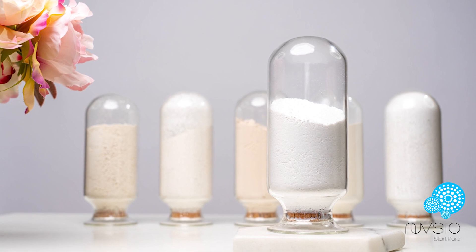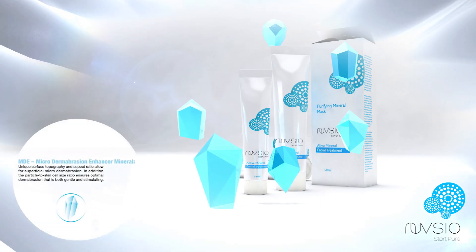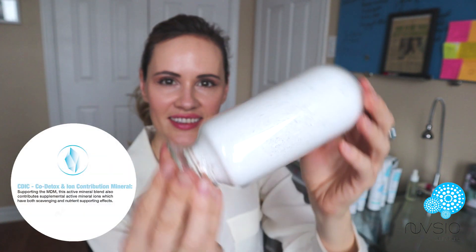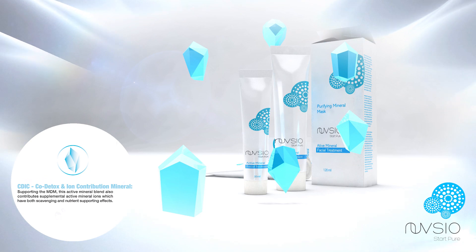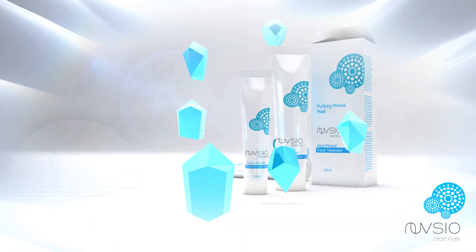These vials each represent one mineral that we have selected for specific functionality. This mineral, for example, is key to healthy and natural microdermabrasion — dermabrasion that does not hurt the skin but helps to heal it over time. This one, as you can see, sticks to glass unlike the past mineral, and this is an indication of a mineral's ionic powers and ability to help with detoxification. This one has additional ionic powers but with the added benefit of skin pH control. And there are many more. Each mineral is selected for its contribution to the formulation individually and in a blend as a whole.